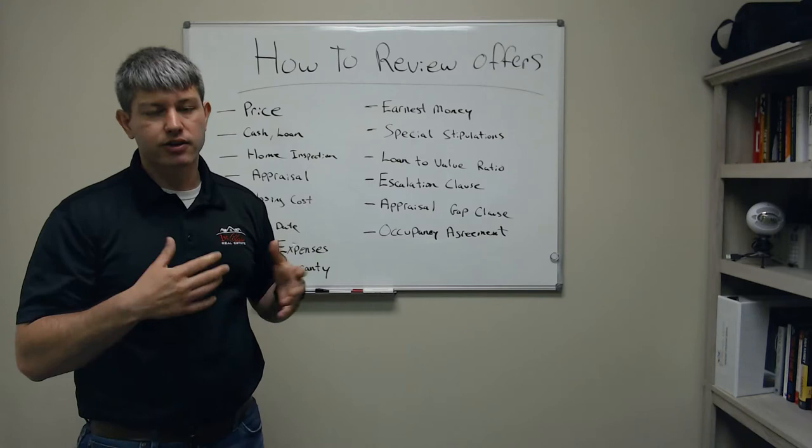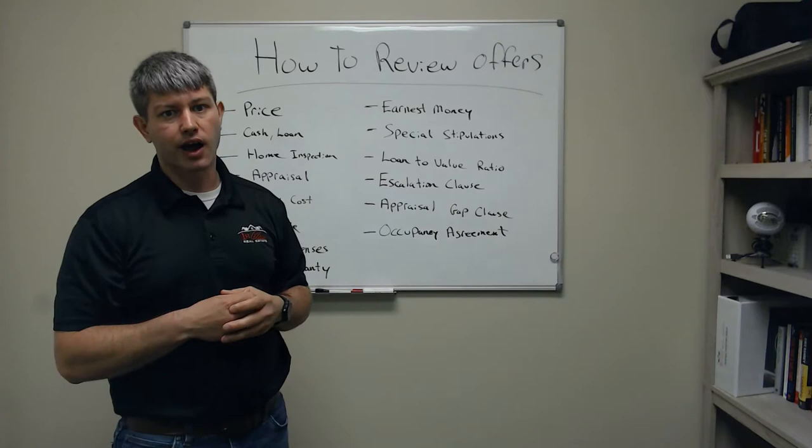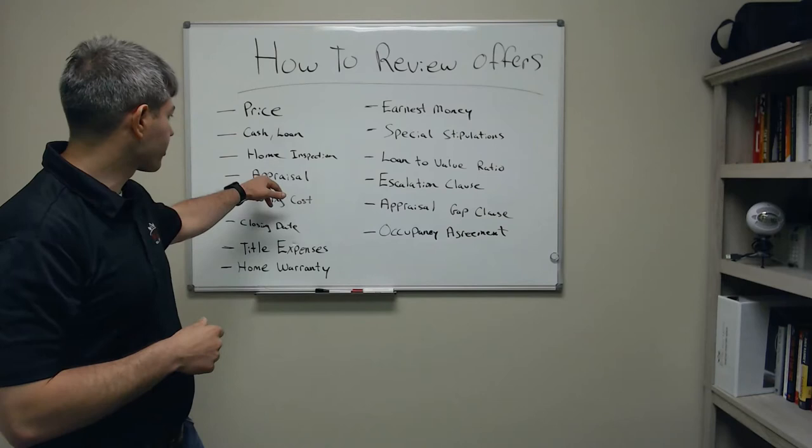What is the home inspection period? How long do they have to do all the home inspections? What does that even mean? Is there a resolution period or anything else, or did they just waive it? A lot of people are waiving home inspections in today's market to try to get their offers accepted.